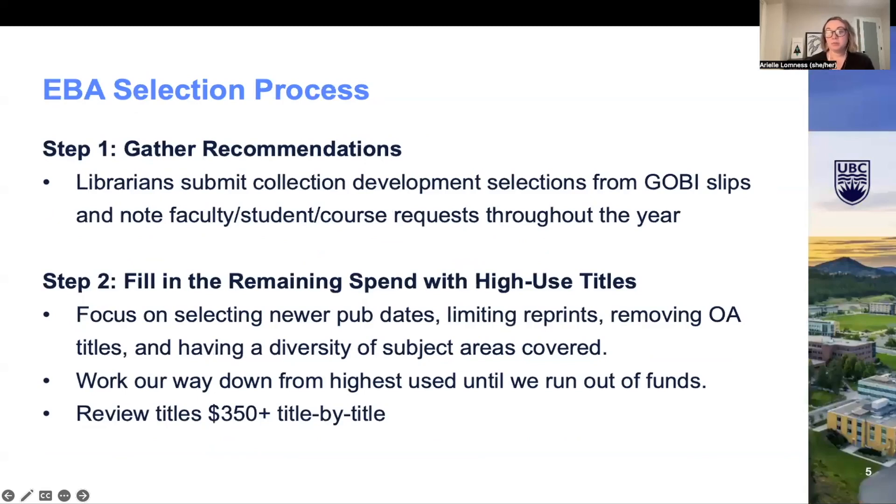For our EBA title selection process, it looks a little different from other institutions because we don't focus purely on high use titles. We are aware that a few other schools do the same, but it isn't quite the norm nor the way that most publishers suggest selections should take place. Throughout the year, our subject librarians submit their recommendations through folders in GOBI, and they also tag any faculty, student, or course requests that come in.